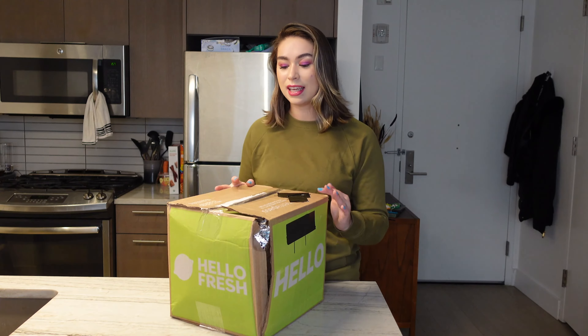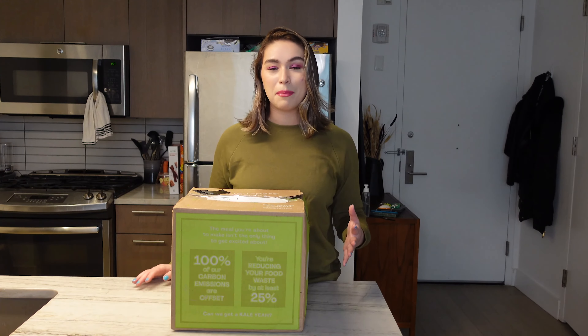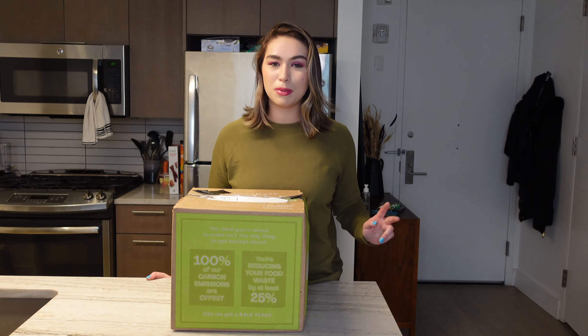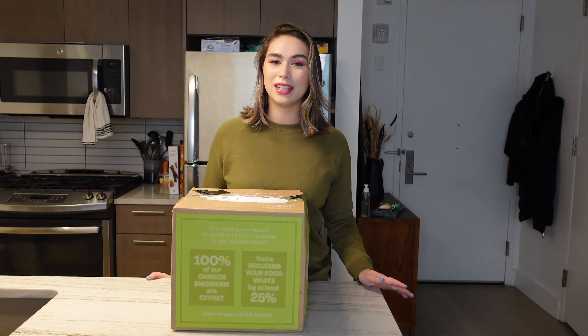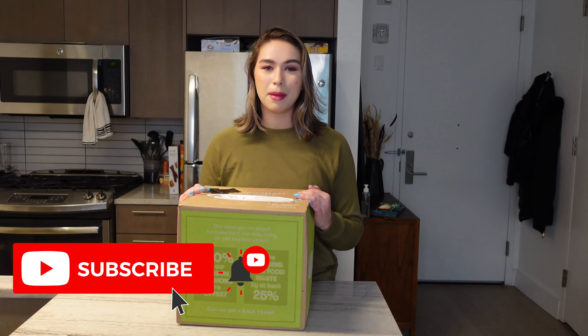I actually got a box that is pretty banged up so I'm excited to dig in and see what's inside. In case you've never seen me before, my name is Zoe and I post here on YouTube twice a week about beauty, fashion, fitness, and lifestyle as well as some food unboxings, so if you like any of those things make sure you hit the subscribe button down below.